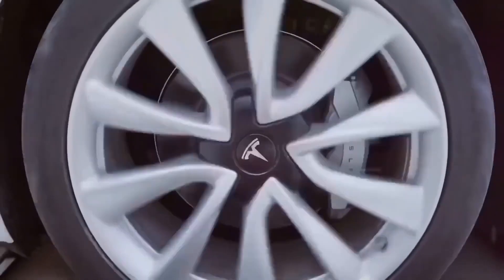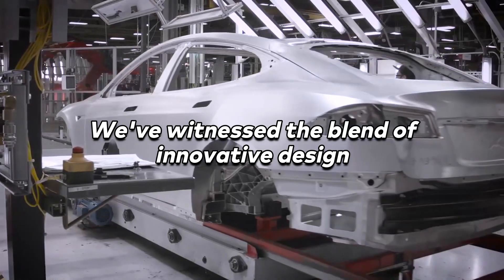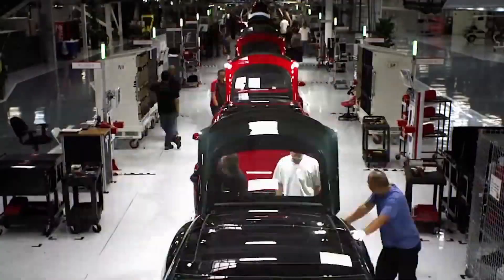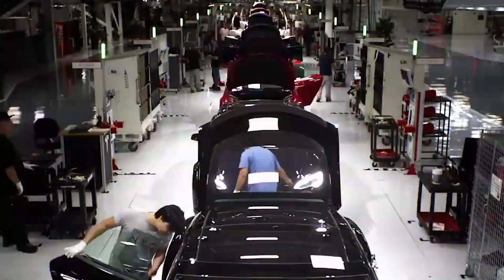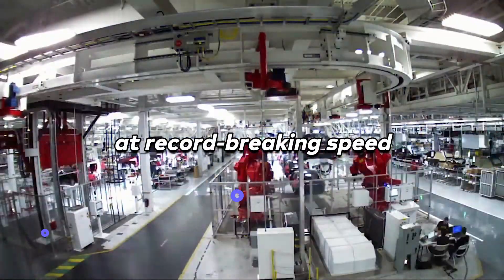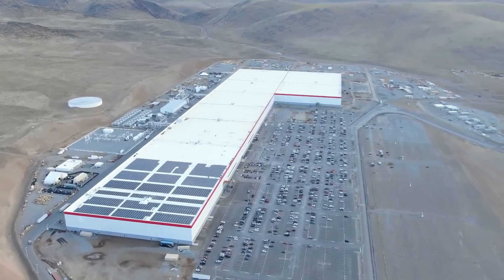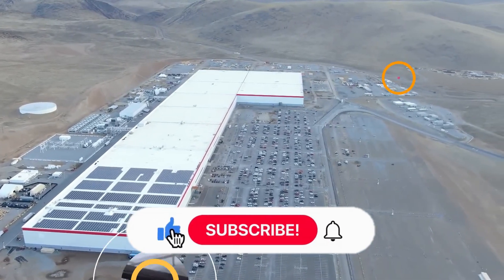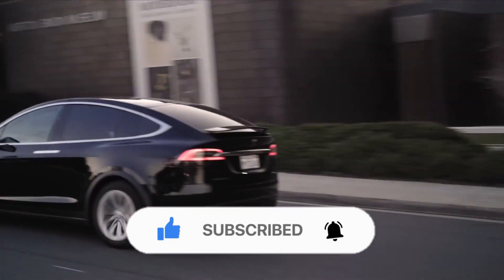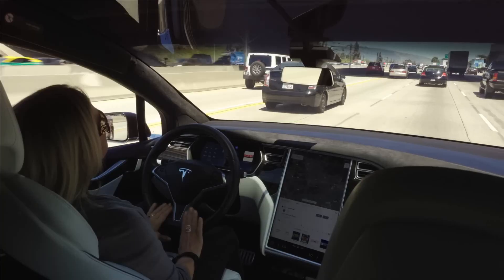So there you have it — a journey into the high-speed world of Tesla's car production. We've witnessed the blend of innovative design, advanced machinery, smart strategies, cutting-edge AI, and the relentless pursuit of efficiency that allows Tesla to produce high-quality electric vehicles at record-breaking speed. If you've enjoyed this deep dive into Tesla's high-speed production process, remember to hit the like button and subscribe to our channel. Stay tuned, because we have a lot more exciting content coming your way. Remember, the journey is just as exciting as the destination, especially when we're moving at Tesla speed.